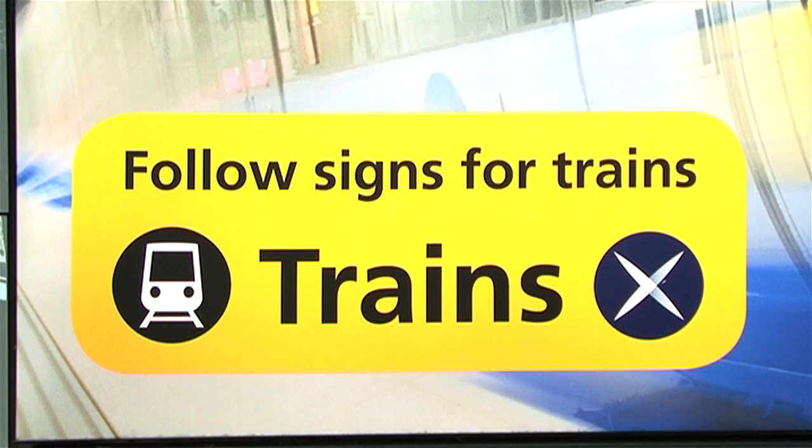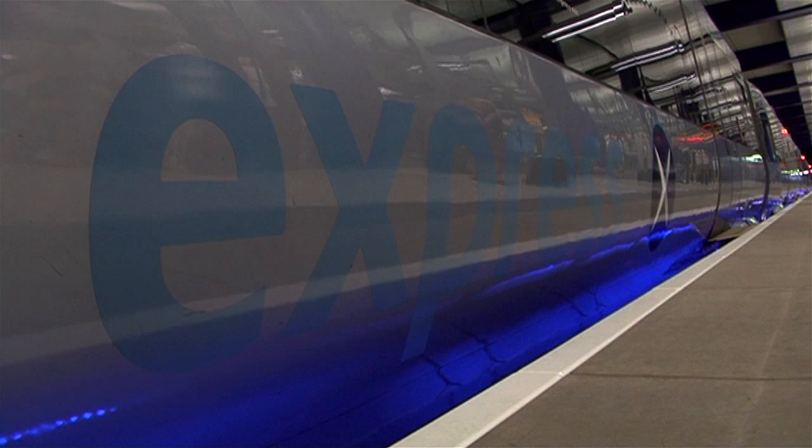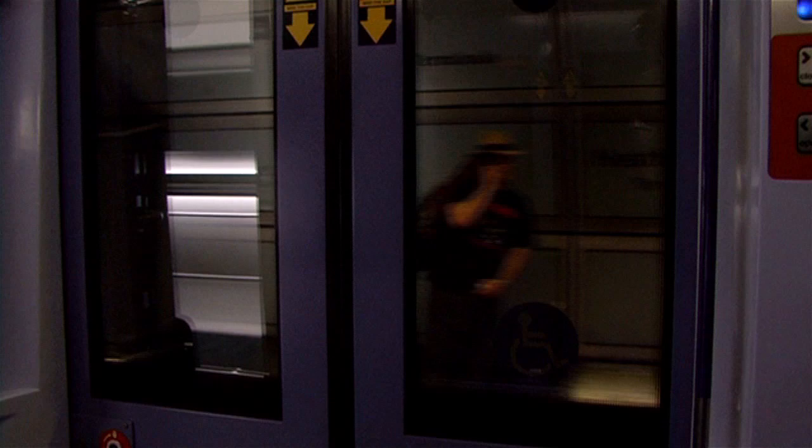If you've just arrived at Heathrow, chances are you want to get to Central London as quickly as possible. Departing every 15 minutes, the Heathrow Express is ideal for those looking for a fast, comfortable, and professional service.